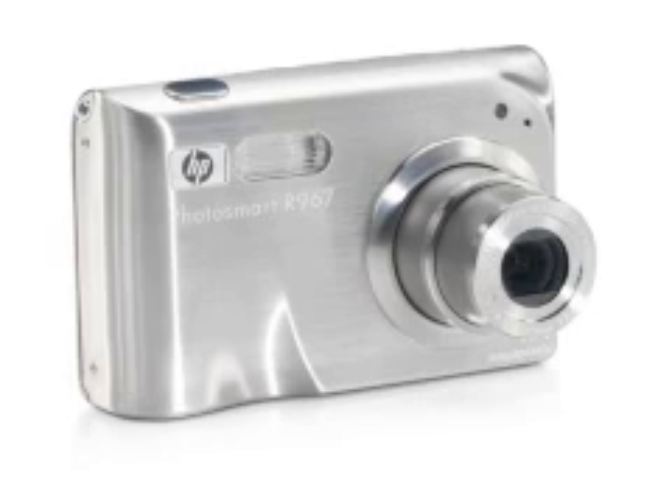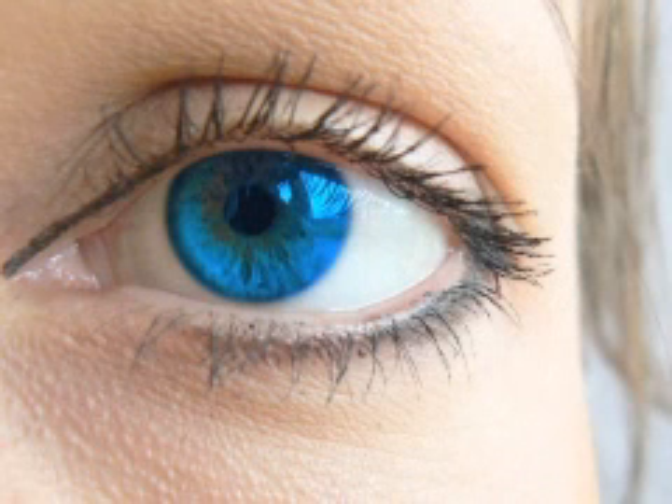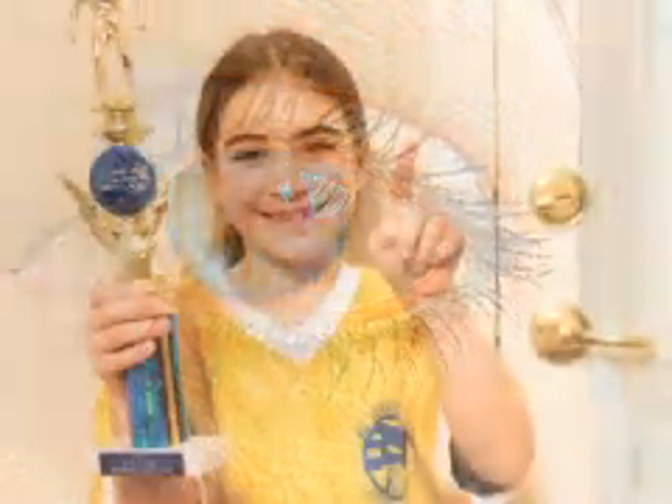Digital cameras can make mistakes about white due to not having the sophisticated adaptability that the human eye has. If you've ever taken a photograph indoors under incandescent lighting without using the flash, you'll generally get a picture that's very yellow or orange. The challenge for professionals who handle digital imagery, whether as photographs or video, is to ensure that the color of white is what was intended.